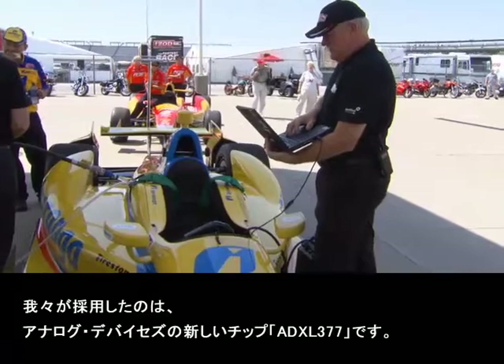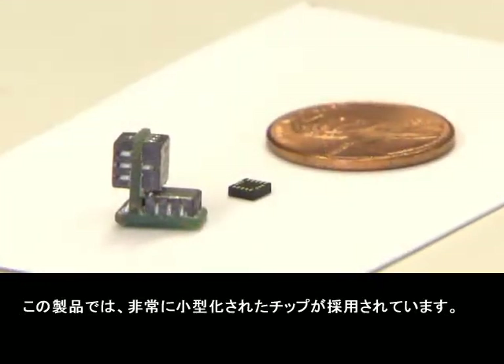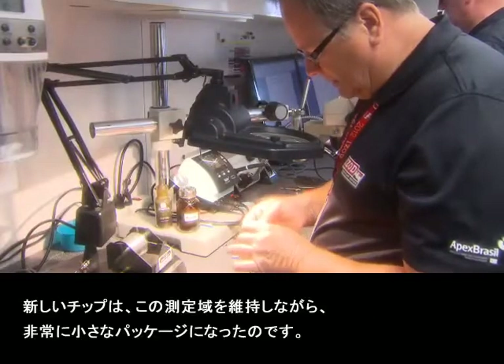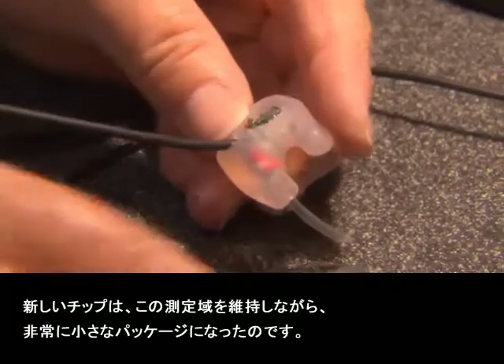We've got a new Analog Devices chip called the ADXL377, and what that means is that it's become much smaller. Even on the previous chip, we had over plus or minus 200G measurement capability — no other chip manufacturer had that. This new chip is a carry-on for that; it gives us the range still, and now we've got the size reduction to go with it.